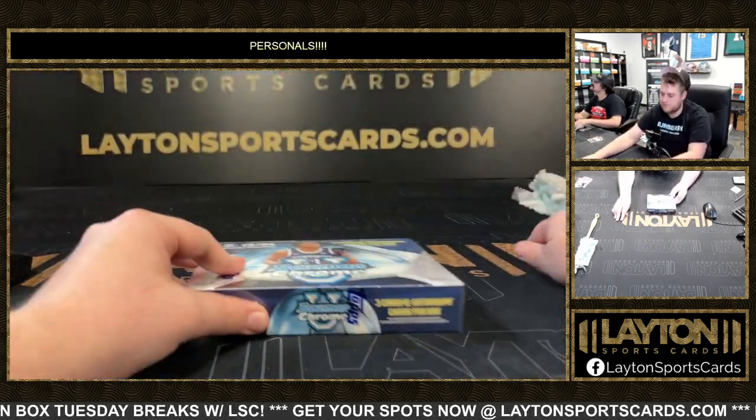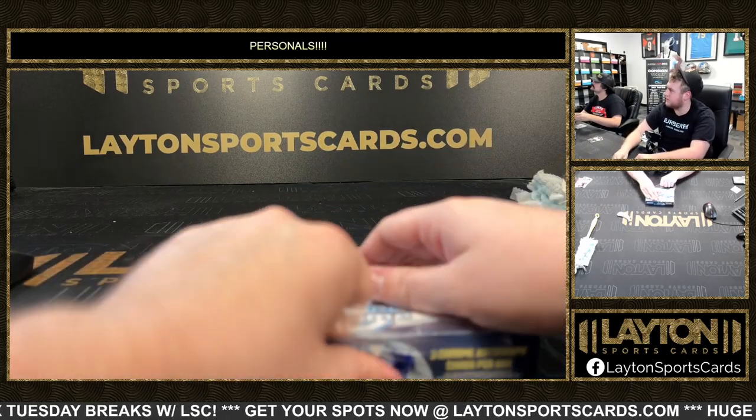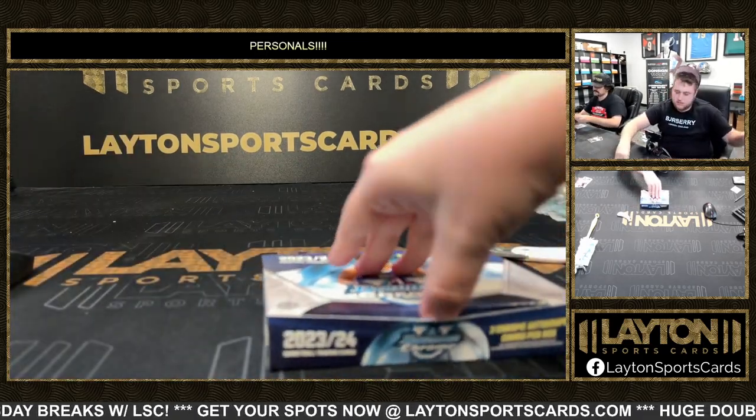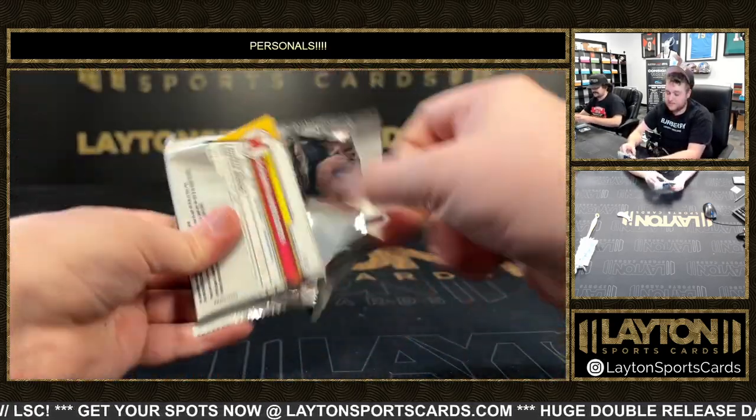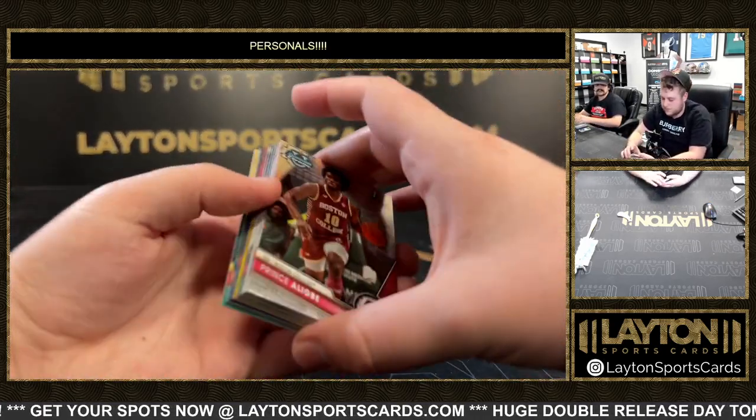Alright, Pete, see another one. Come on. You see the Bronny LeBron right here? Dual superfractor on him. Is that going to be right now, man? I'm very ready for that.